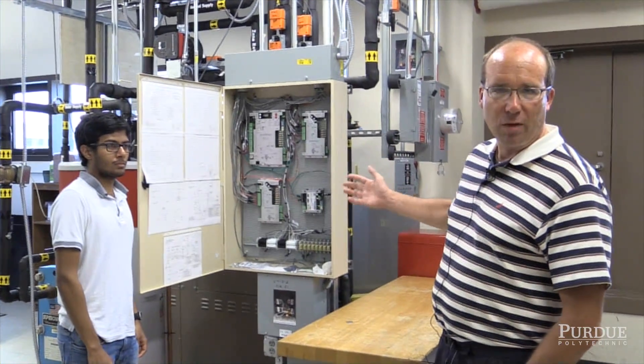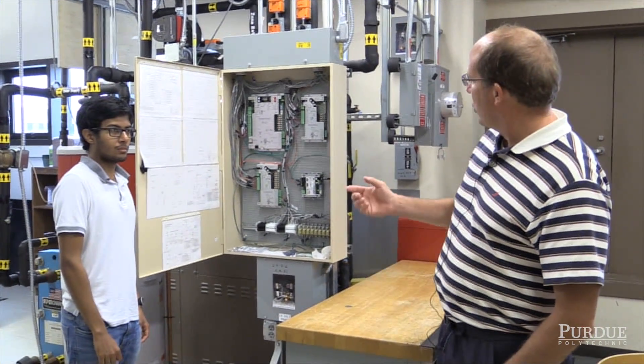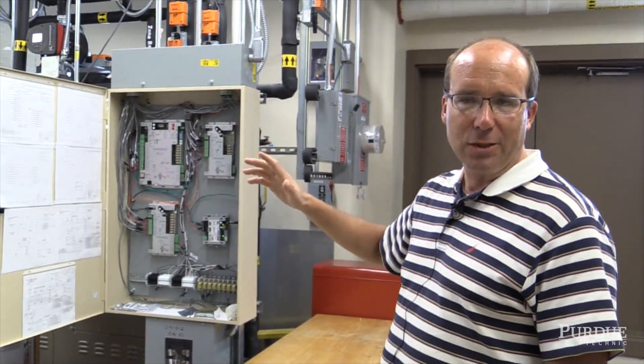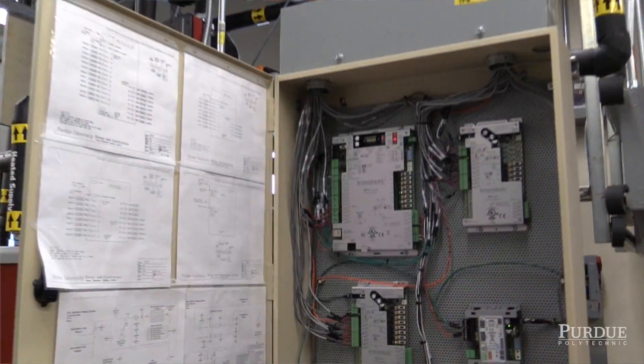This is the nerve center behind most of the buildings on campus. There's a computer program that's monitoring temperature, pressure, flow, and energy consumption — anything you want to monitor in terms of a building.